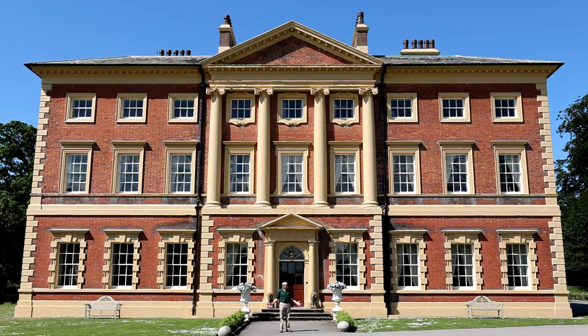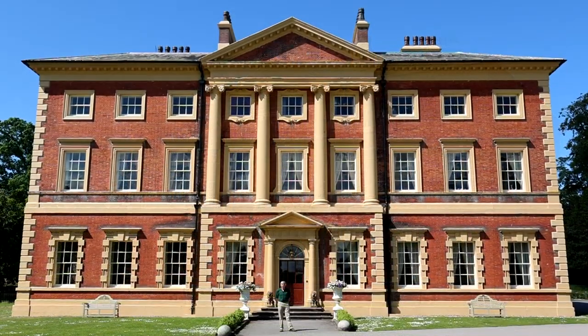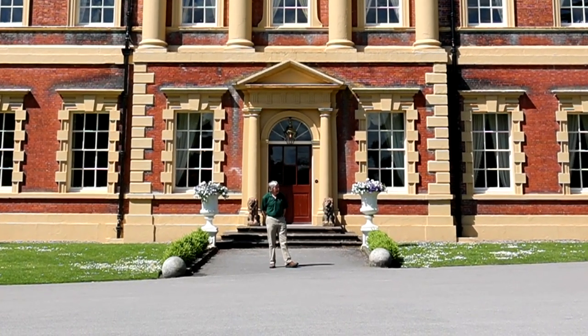Good morning. Here we are again at Lytham Hall — what a fabulous day and fabulous setting. So good to see so many people coming in. I hope you're all getting ready for the concert at the end of August, but today we're talking not so much about the hall — the grade one listed, beautiful Georgian hall — but rather about the parkland. It's not just woodlands; it is grade two listed, listed in 1986 by Historic England.